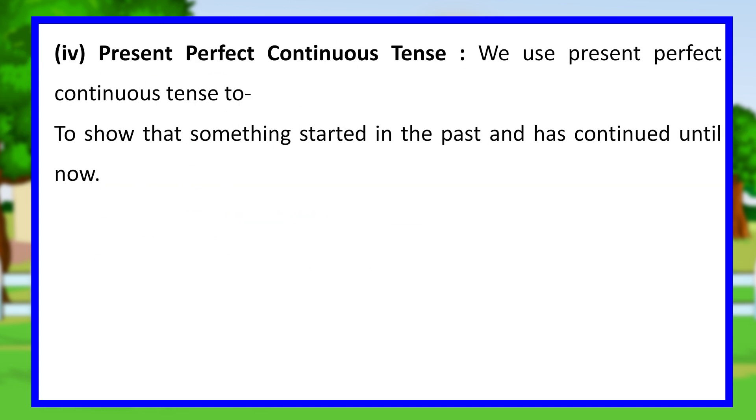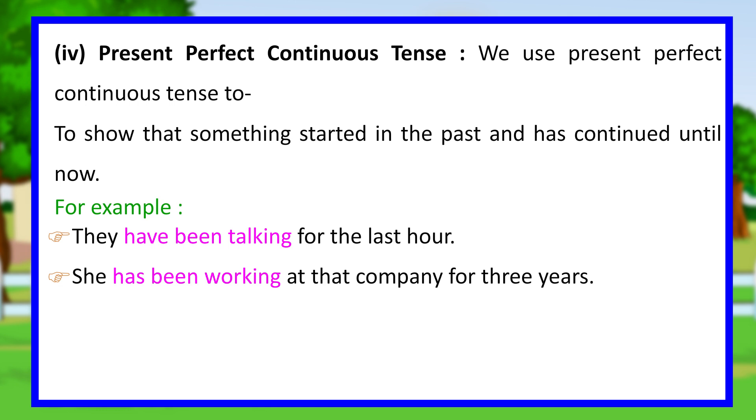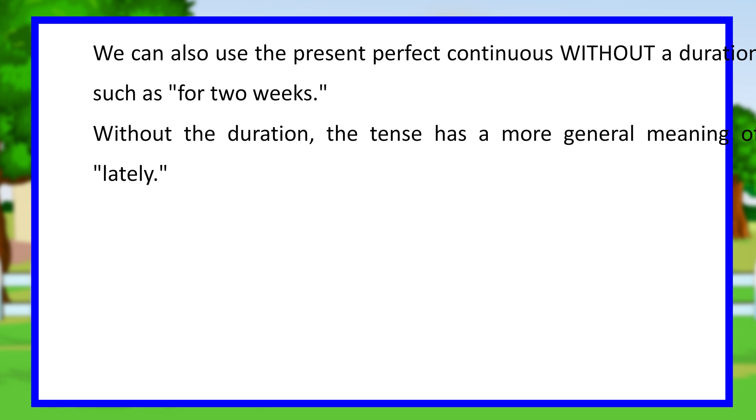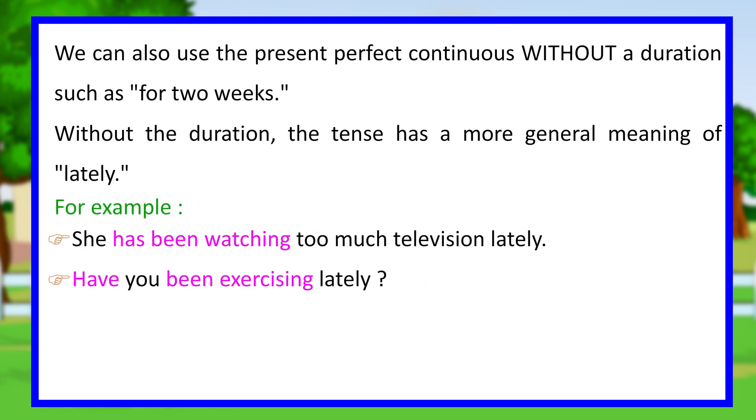Present perfect continuous tense. We use the present perfect continuous tense to show that something started in the past and has continued until now. For example, they have been talking for the last hour. She has been working at that company for three years. We can also use the present perfect continuous without a duration such as for two weeks. Without the duration, the tense has a more general meaning of lately. For example, she has been watching too much television lately. Have you been exercising lately?